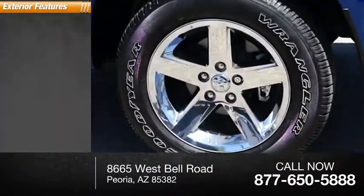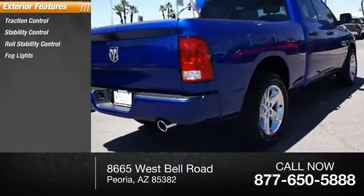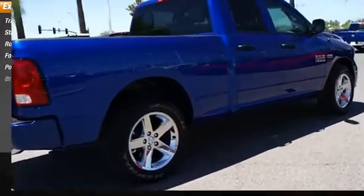Here are some of this vehicle's great options: traction control, stability control, roll stability control, fog lights, power brakes, braking assist.